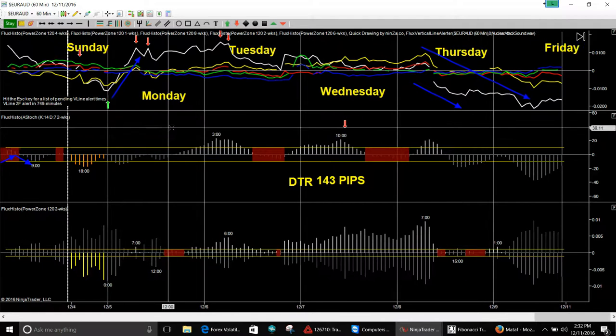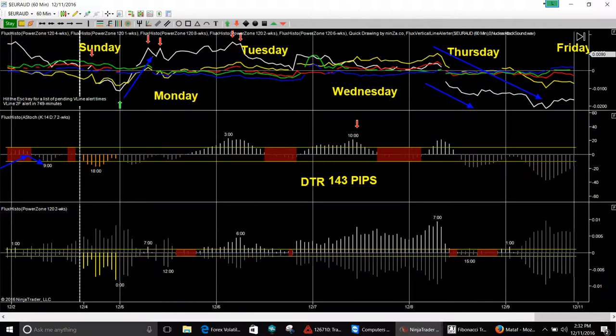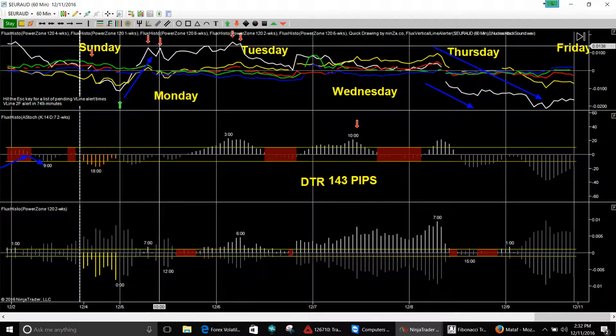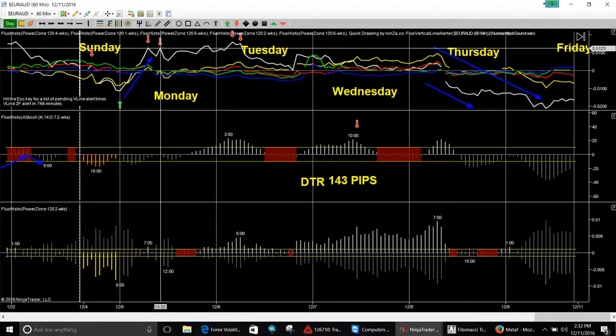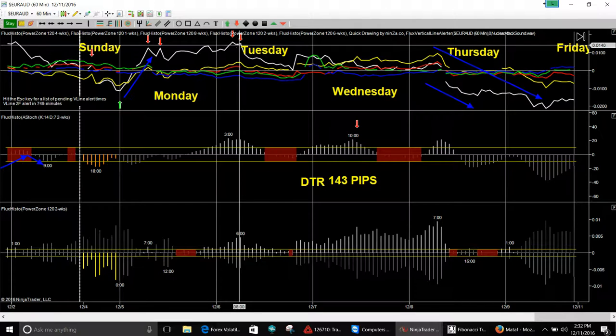Next up is euro Australian on the 60-minute chart. The euro got pounded toward the end of the week — big-time down move. On Sunday, it's going to go down then back up. Bottom out point is around 12 AM, then go up. Double top here, then down for about two hours — 10 AM to 12 — back up. Still going up until Tuesday, then we're going to take a dive.